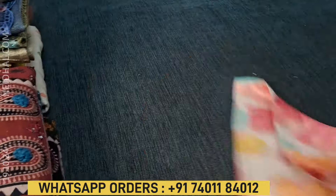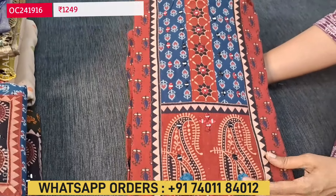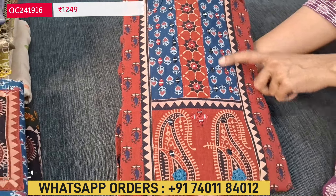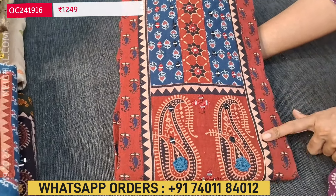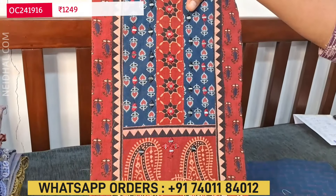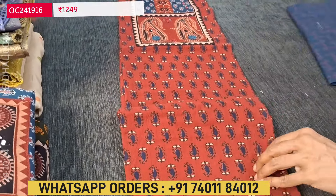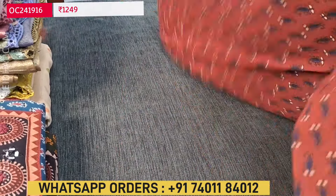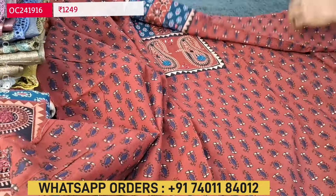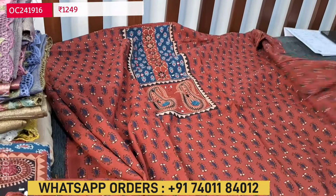Next we are going to see an office wear collection — a pure ajrak block printed pure cotton set with an attractive yoke patch in contrast color, where we have real mirror work and thread detailing highlighting it. We have four different combinations in this. The first combination is a maroon color top with a blue color yoke patch. Even in the daman we have an ajrak border. The fabric is premium soft pure cotton; lining is not needed as the fabric is not transparent. This is a quite lengthy contrast yoke patch with a beautiful pattern and traditional block print design.